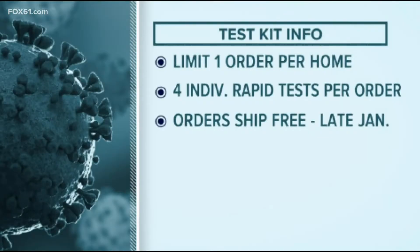There is a limit of one order per residential address, and that order includes four individual rapid antigen tests. The White House says orders will usually ship in 7 to 12 days.